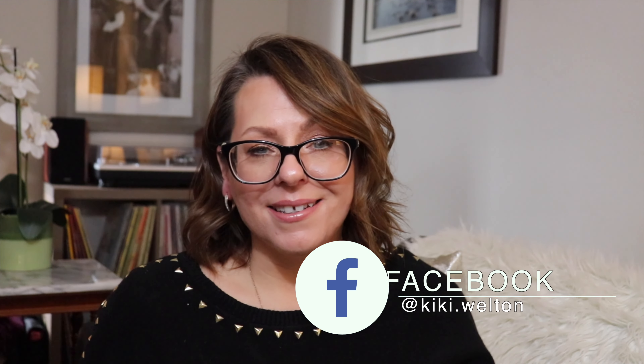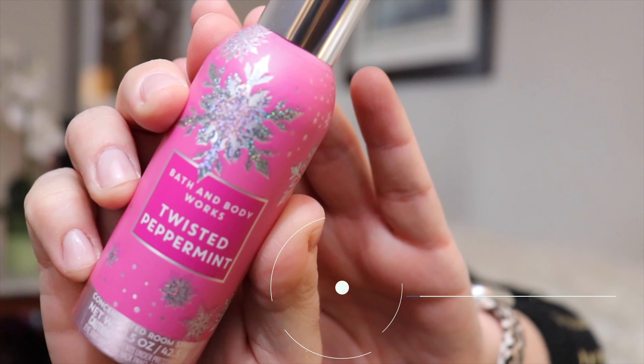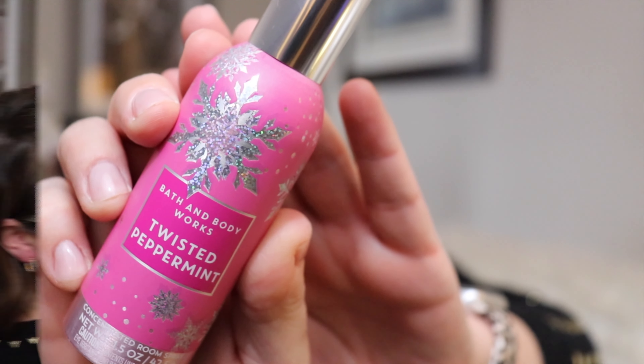I love the concentrated room sprays that Bath and Body Works produces. Depending on the size of the room you only need one little spritz of these guys and it fills the room with fragrance and it stays for quite a while. It's perfect for a fragrance pick-me-up. And this scent is Twisted Peppermint.